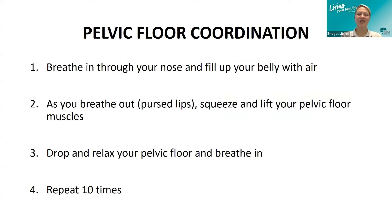Our first exercise is pelvic floor coordination. We often suggest trying to hold for up to 10 seconds, depending on what you can do — if you can only hold three seconds, that's where we start and we build up from there. Breathe in through your nose and fill up your belly with air. As you breathe out with pursed lips — like blowing out a candle — squeeze and lift your pelvic floor muscles. Hold it for a few seconds, then drop and relax your pelvic floor and breathe in. You can repeat this up to 10 times, building slowly.